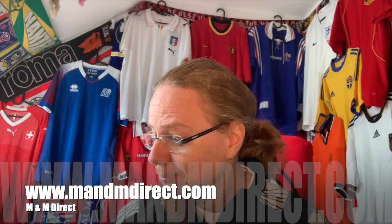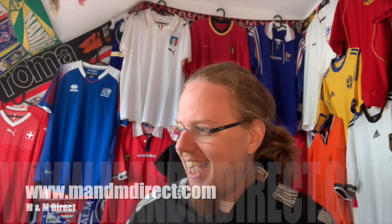A huge, huge, huge bag. Now it seems like every collector that I'm following on YouTube has at least once ordered from M&M Direct, and now it's my turn. And to be honest, it was just a matter of time. I have been wondering about a few jerseys of theirs for a while, because they sell them for a really good price.